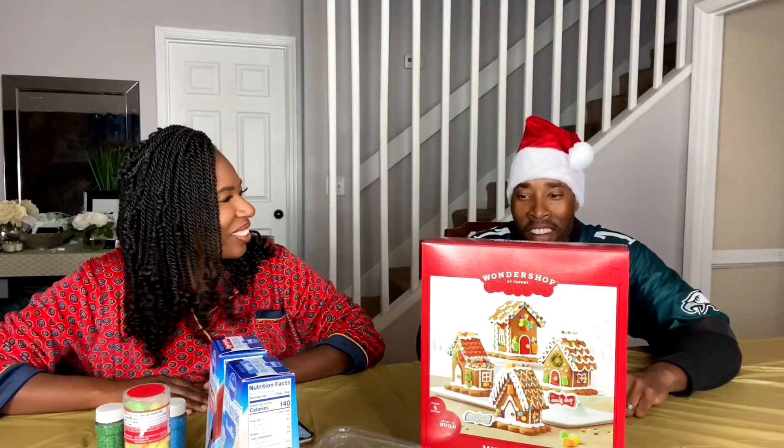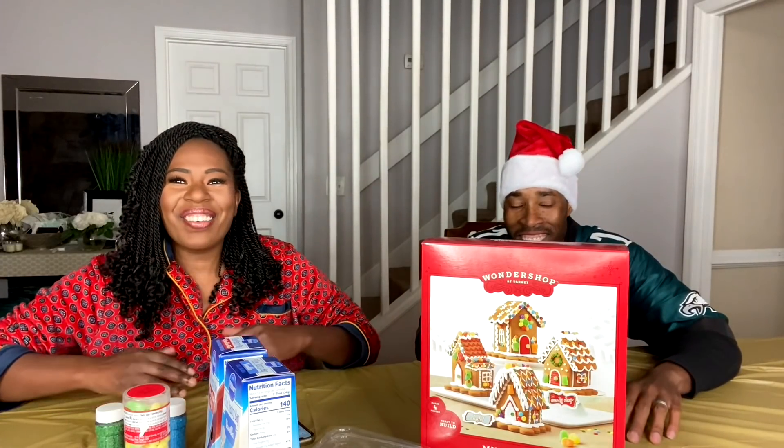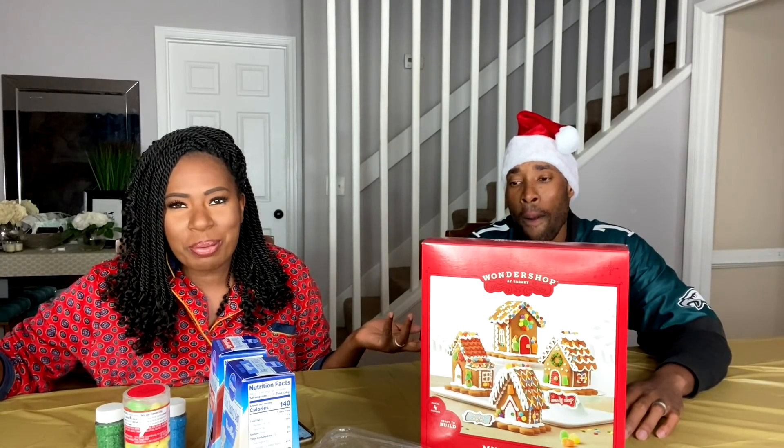Hey guys, it's your girl and welcome to Day 3 of Vlogmas! I thought it would be super cool to go ahead and do a gingerbread house — I have never done one. And it's time for us to put up our Christmas tree as well. I have a special guest outside of the mango; this is my first person.